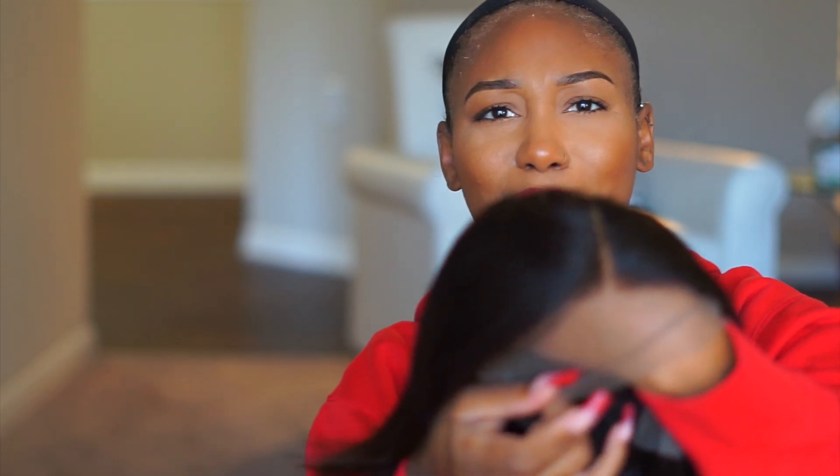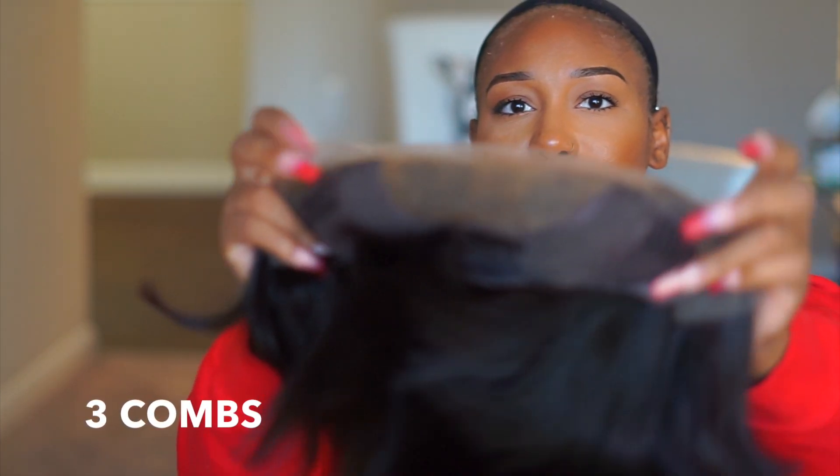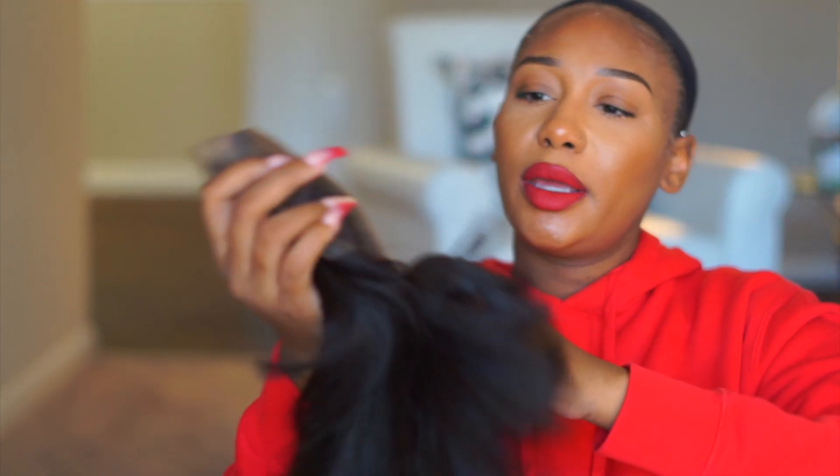The hairline comes pre-plucked but I feel like you can go in and pluck it some more — for the style I'm doing the hairline needs a bit more plucking. I'm in my new house and don't have tweezers right now, but we're gonna work it out. Also, the knots are bleached which is a really good thing. It comes with two combs in the front, a comb in the back, and adjustable straps. I'm going to go ahead and put this on so y'all can see what it looks like.